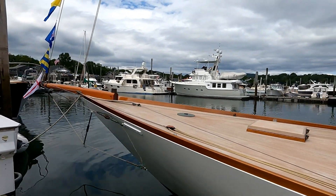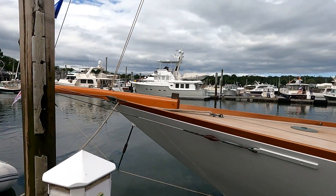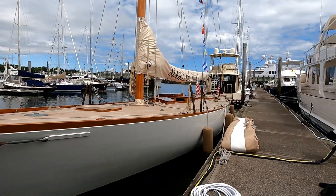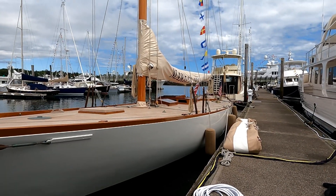I think it's a wooden boat — yeah, it is. If I look carefully and the light's just right, you can see some of the plank lines. Anyway, there we have a beautiful day sailor slash racing boat.